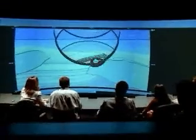3D seismic is the way that we get a picture of what the subsurface looks like by using sound waves that go down and bounce off layers in the earth. The sound waves have to go down for miles and then come back for miles. So it's quite an amazing technology.